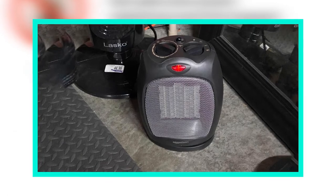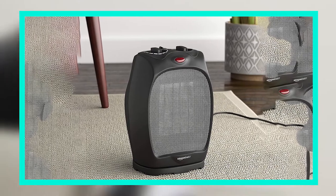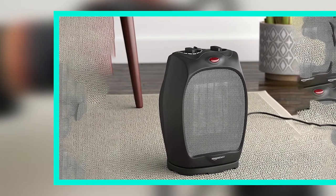The best thing about this heater is that it heats up quickly. It is also very quiet — it will not make a lot of noise, and you can place it on the floor without disturbing anyone else in the house.